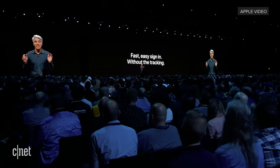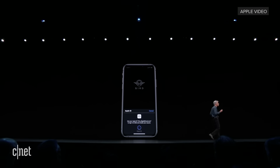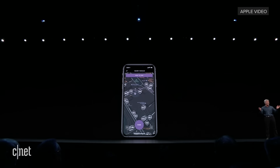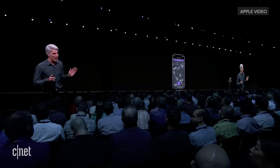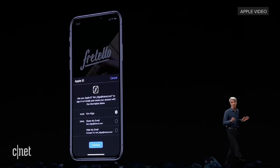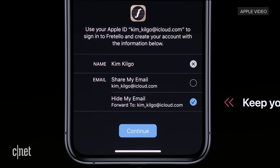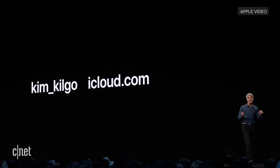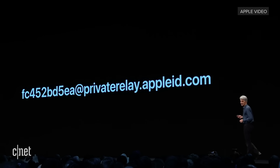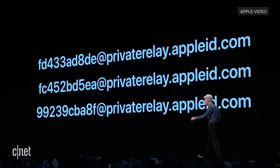Sign In With Apple is the fast, easy way to sign in without all the tracking. A simple API allows a developer to put a Sign In With Apple button right in their app. You just tap it, you're authenticated with Face ID on your device, logged in with a new account, without revealing any new personal information. Some apps may want your name or email — we do allow them to request this, but you can choose to share your actual email address or hide it. When you hide it, we'll create a unique random address that forwards to your real address, giving each app a unique address you can disable at any time.